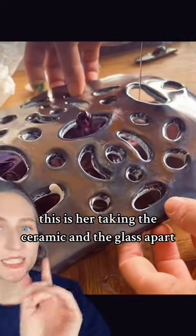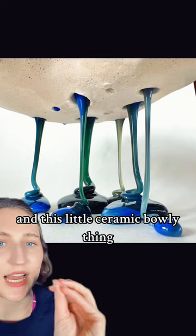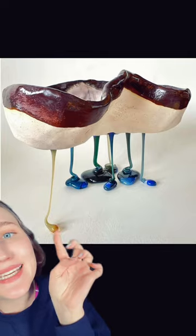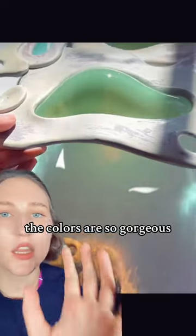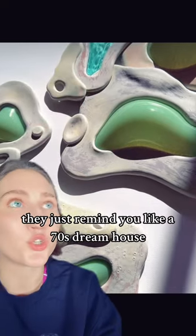This is her taking the ceramic and the glass apart. So strange, so weird, kind of gross, but oh my God. Look at the gunky glass, and this little ceramic bowl-y thing stands on its own legs. Look how small that is. The colors are so gorgeous — the greens, the blues — they just remind me of like a 70s dream house.